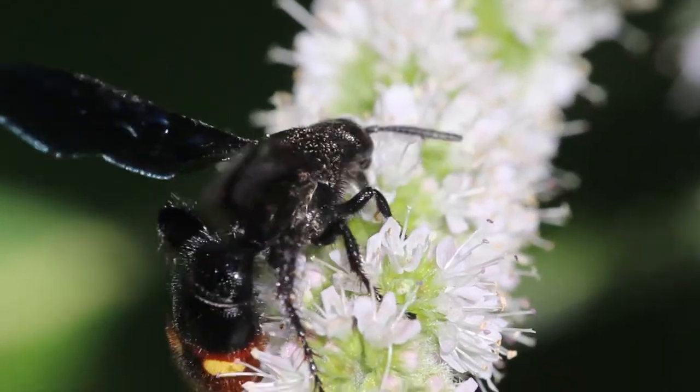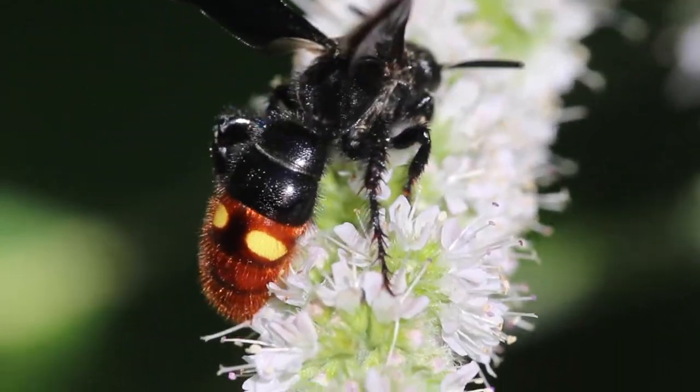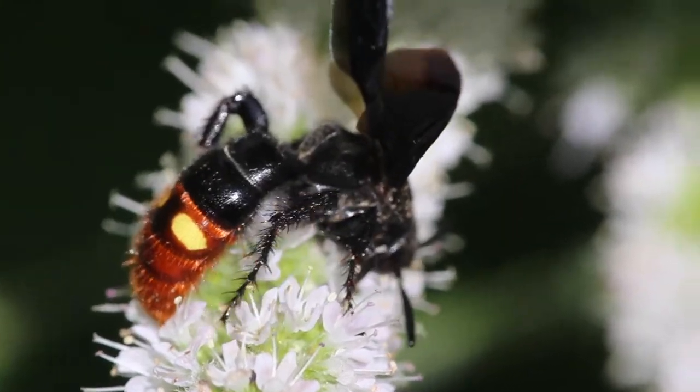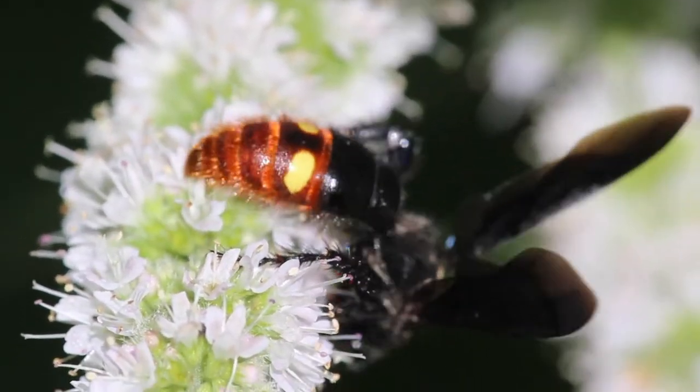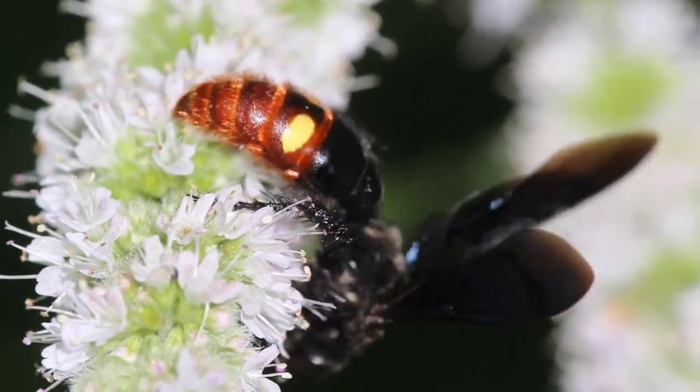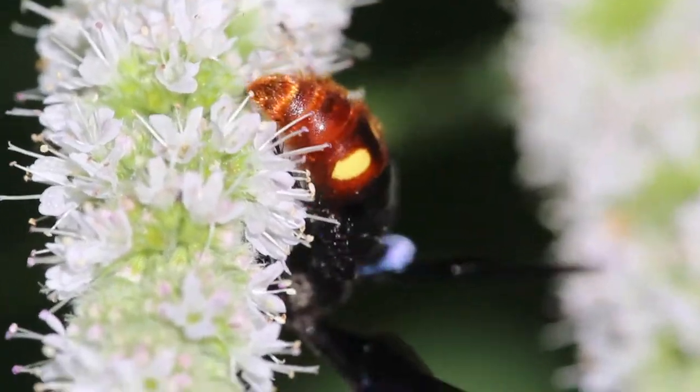The scolid wasp noticeably stands out with its bright red abdomen and two yellow spots. These wasps are large and have a shimmering amethyst black coloration on their wings and bodies.